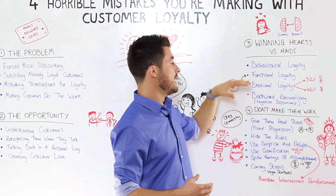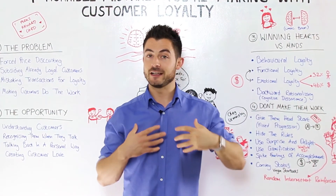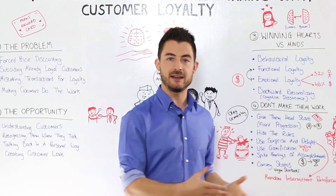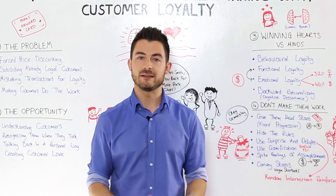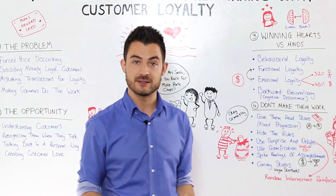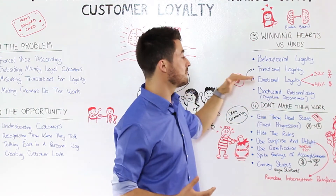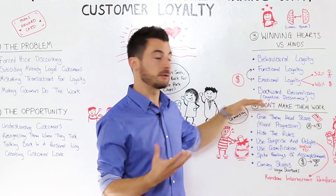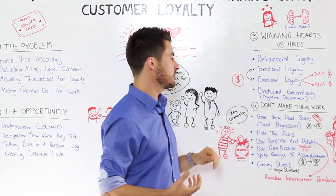And then we have emotional loyalty, which is more of a psychological attachment — this feeling of love, affinity, association with a brand or company that you don't quite know why, but you just love them, you love their products and services, you love being part of the club, and you love doing business with them. This is really where you want to be. It's one of the most powerful aspects of loyalty — creating those emotional connections.